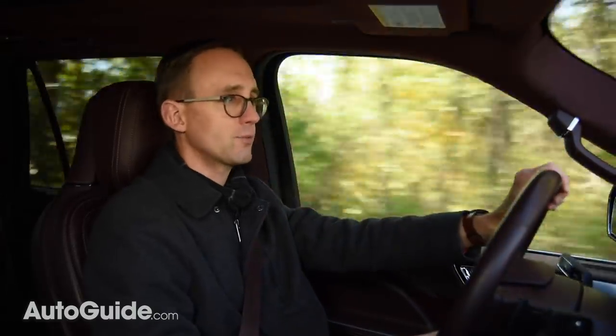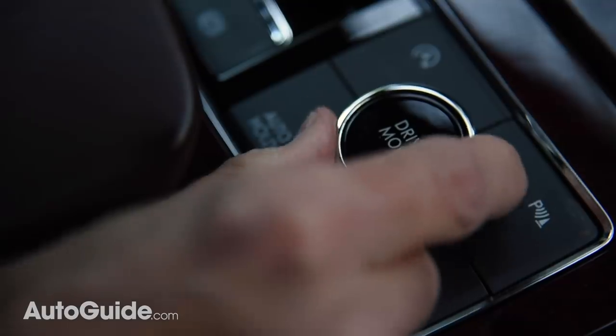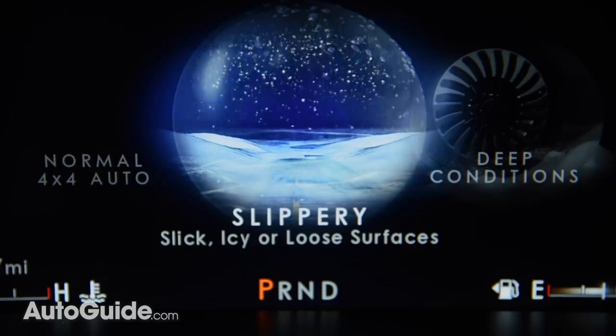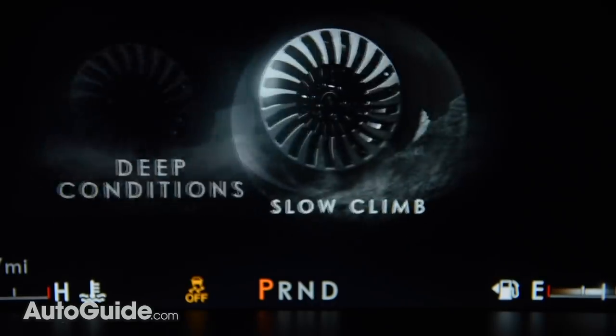The Navigator offers seven different driving modes, with each one changing the way this vehicle behaves — adjusting the throttle tip-in and engine responsiveness, transmission shift points, and the usual stuff. You access all of these modes through a single control knob on the center console, and as you cycle through the different driving modes, it pops up a beautiful animation in the instrument cluster to show you which mode you've chosen. It's very elegant.